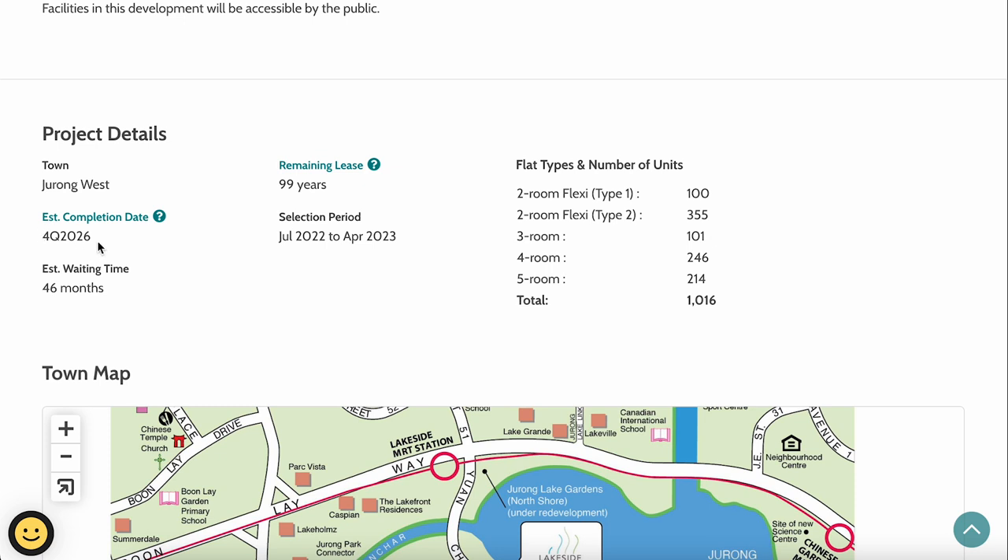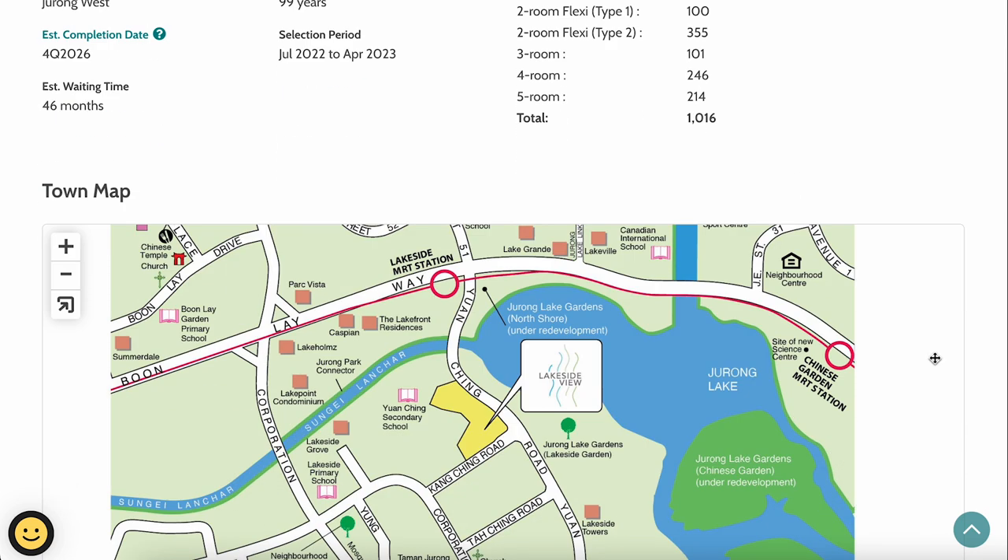The estimated completion date is around the fourth quarter of 2026, so we're looking at approximately four years of building time. The unit breakdown is: 2-room Flexi Type 1 — 100 units; Type 2 — 355 units; 3-room — 101 units; 4-room — 246 units; and 5-room — 214 units, totalling 1,016 units, which is quite a large BTO project.